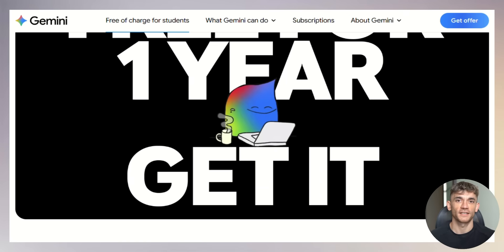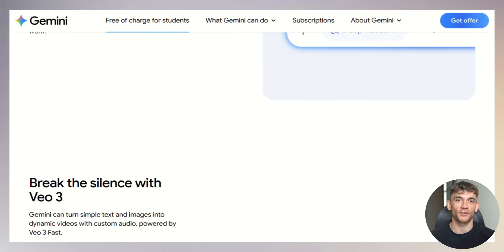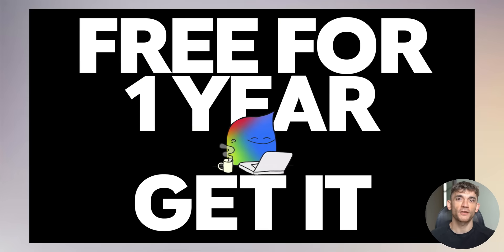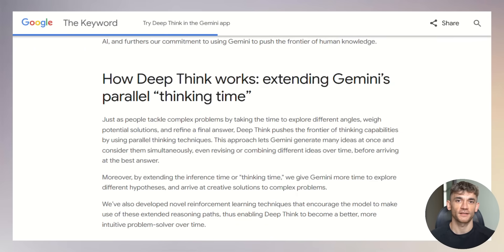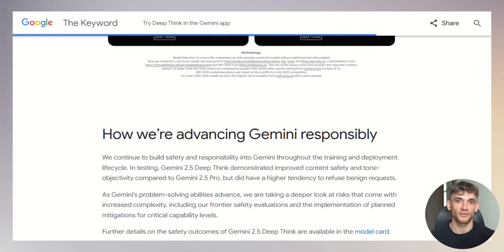New Google Gemini update is insane and it's free. I'm going to show you Google's newest Gemini update that just dropped and it's absolutely crazy. They're giving students a free pro plan worth $240 a year, plus they added a new deep think feature that thinks like a human brain. It uses parallel thinking to solve complex problems, and there's temporary chats that keep everything private. This update is game-changing and most of it is completely free.